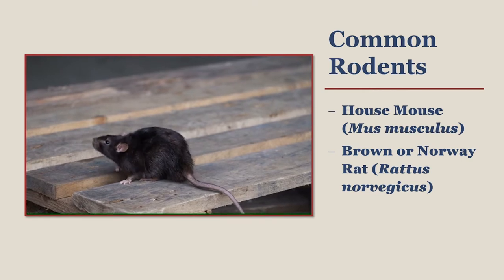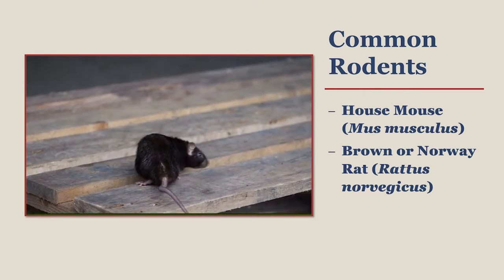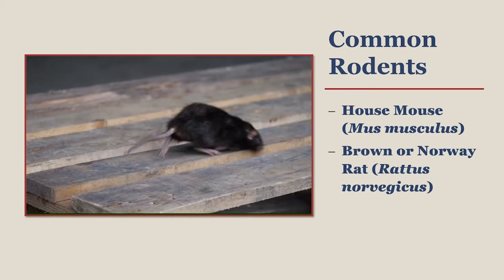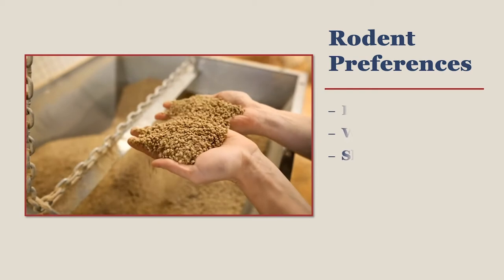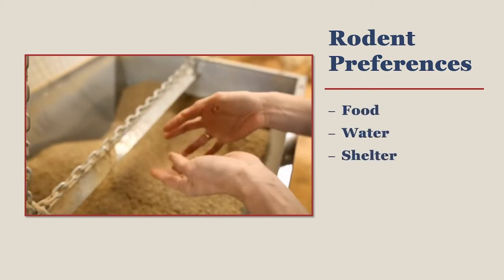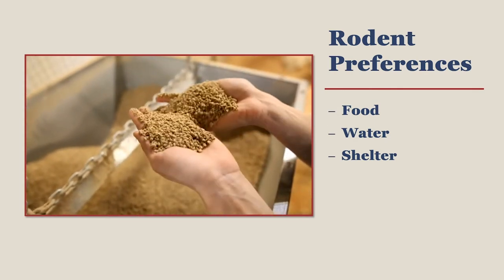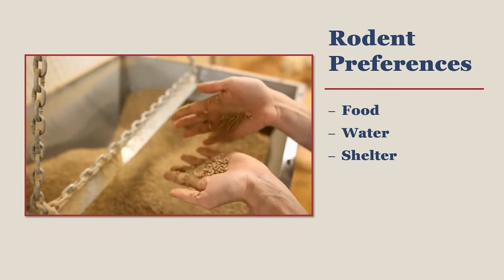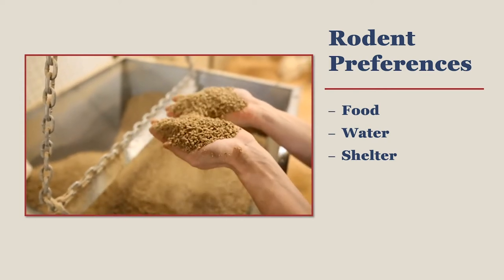Rats have a similar breeding turnaround time after giving birth, although they only have litters 4 to 6 times a year with an average of 9 babies per litter. Mice eat 10 to 15% of their body weight daily, which translates to 8 pounds a year. Rats eat up to 10% of their body weight daily, which translates to about 18 pounds a year.